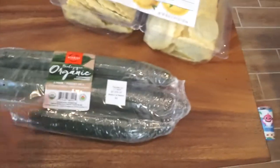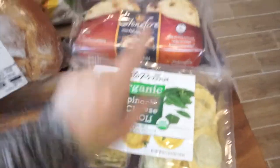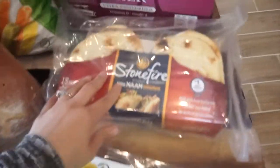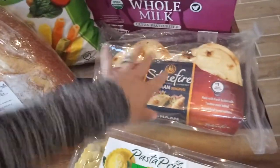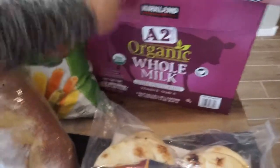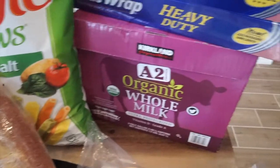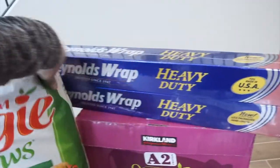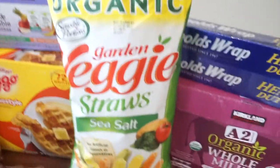For food, I got some organic cucumbers — a three-pack. I got the spinach and cheese ravioli; my kids love this with just some butter, great for a quick lunch or dinner. I got the Stonefire naan bread — I love putting a little sauce and cheese on it and throwing it in the toaster oven for a quick pizza for the kids; it's only about five dollars. I also grabbed organic whole milk — my Landon goes through milk like crazy.